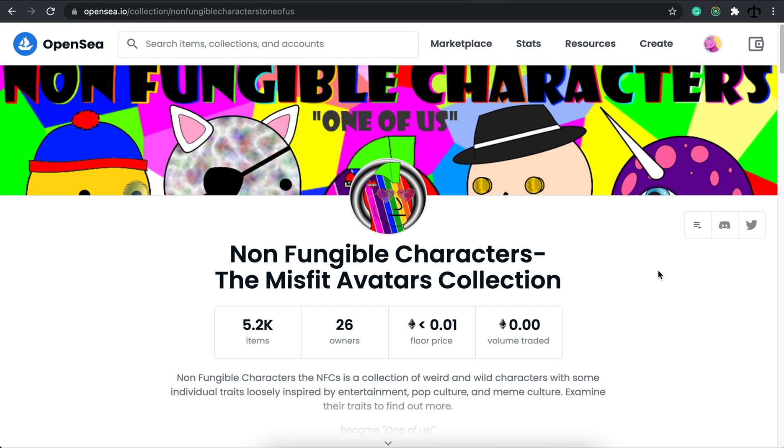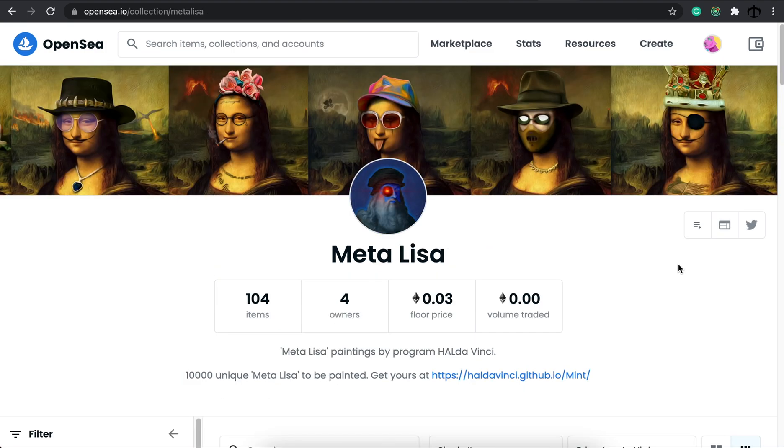My absolute favorite for the week is the MetaLisa collection. Thank you to the person who sent me one or two of these MetaLisas. Obviously this is a spin-off of Leonardo's work, the Mona Lisa — that's very clear. But the amount of detail that has gone into these artworks is insane.